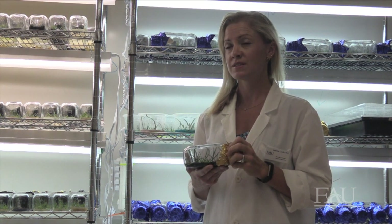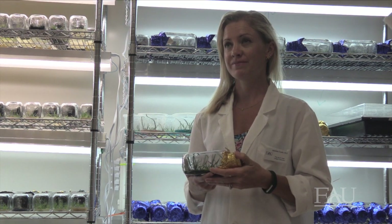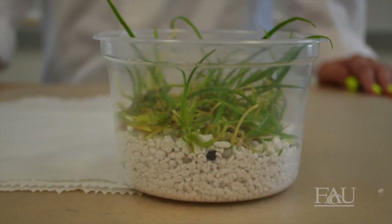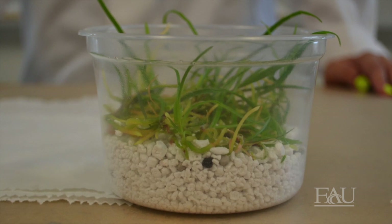After nine to twelve months, the orchids are mature and ready to move out of the flask and into a greenhouse environment. The orchids spend four to nine months in a greenhouse environment before they are ready to move into the trees.